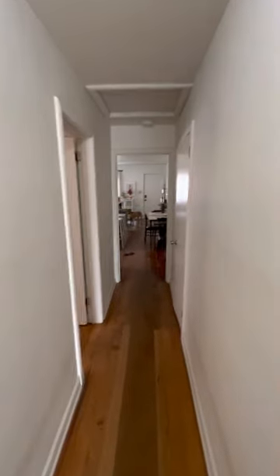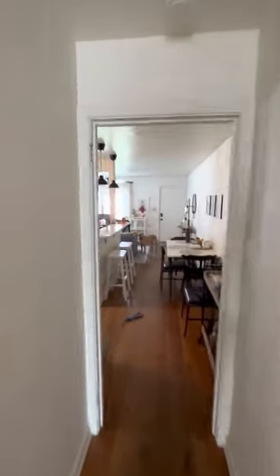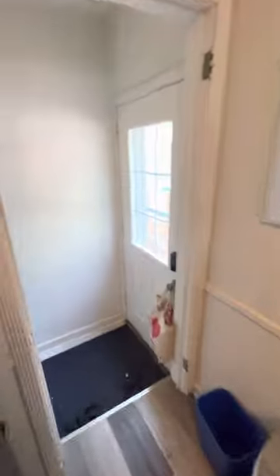And the third bedroom is in the basement, and I'll show it to you right now. To get to the basement, we go through the kitchen — downstairs, right through here.